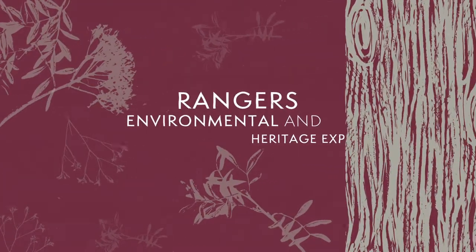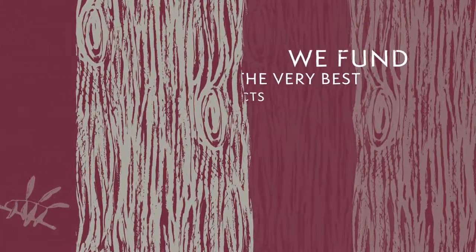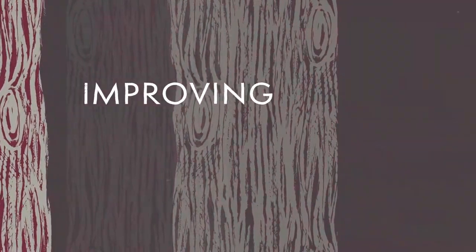By working closely with our network of rangers, environmental and heritage experts and the local community, we fund the very best projects.